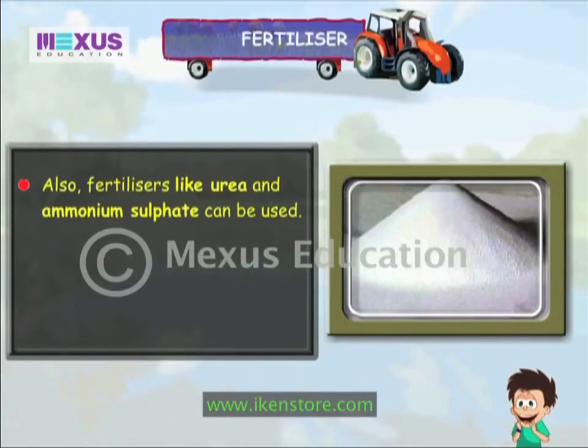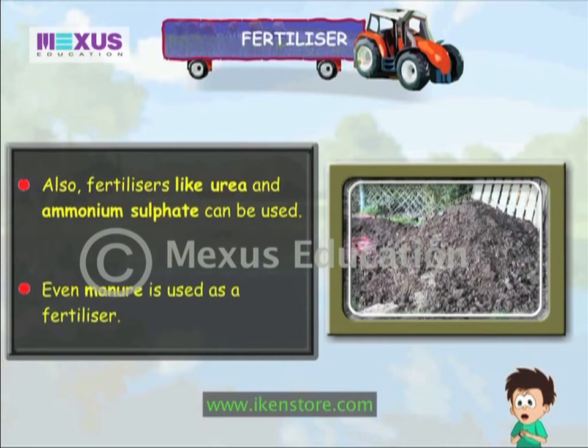Also, fertilizers like urea and ammonium sulphate can be used. Even manure is used as a fertilizer.